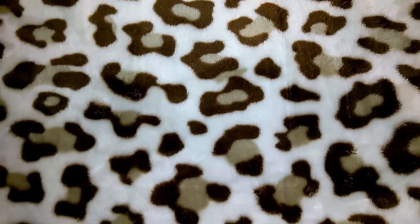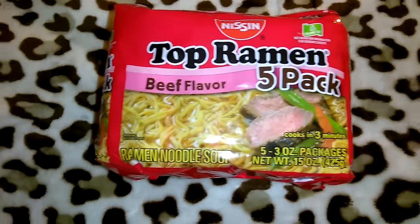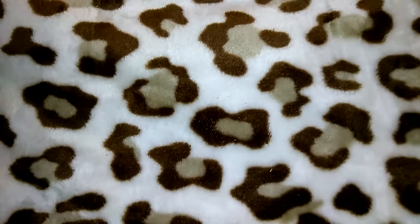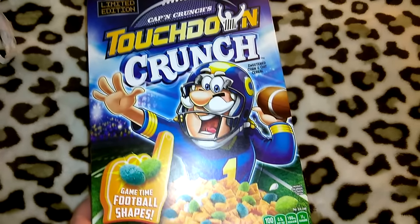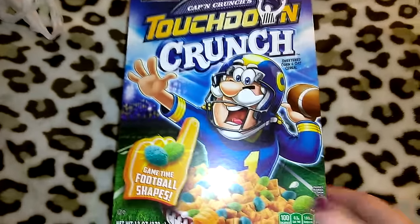I got this pack of Nissin Top Ramen in beef — five three-ounce packages. I'm not personally fond of Top Ramen but Jordan and Robert eat it and ask me to get it. I also picked up three more of the Touchdown Captain Crunch limited edition — 13 ounces of name-brand cereal, which I think is a great deal. I had gotten those on the last trip as well.